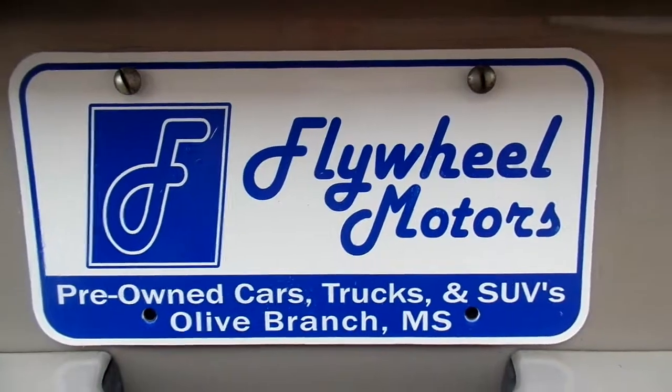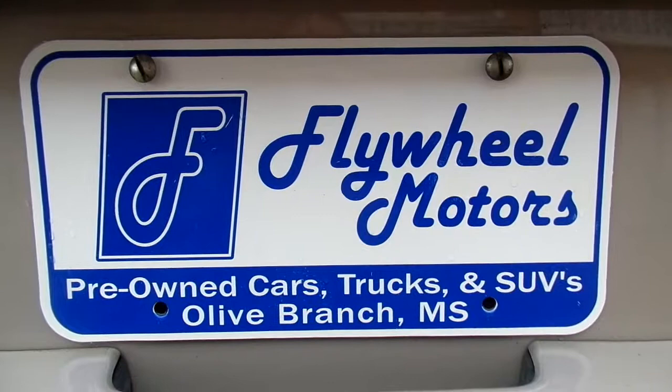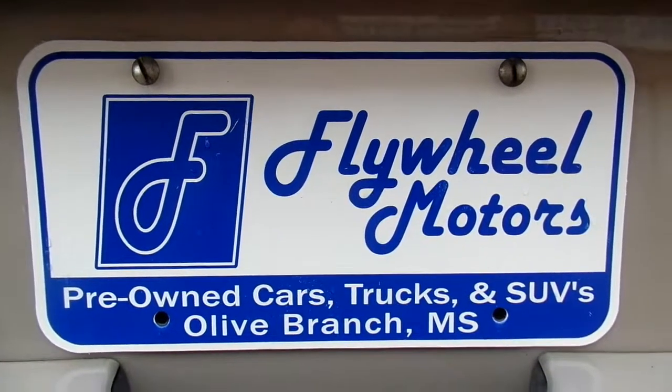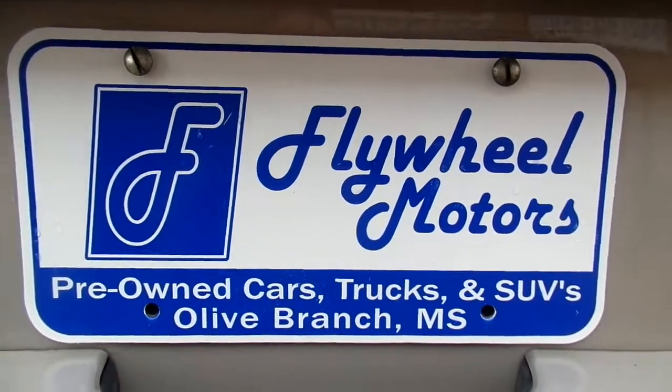Plenty of space back here as we go. Now if you guys want to inquire about our in-house program or see pictures of this vehicle, please visit flywheelmotors.com, or you can call or text us at 662-420-7682. Thanks for watching.